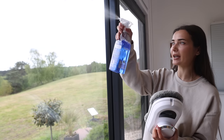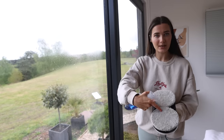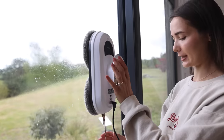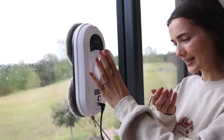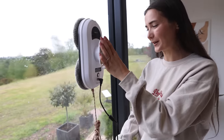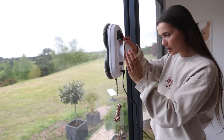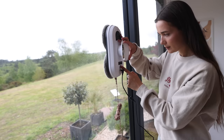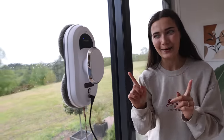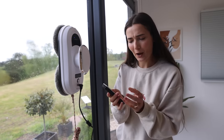I've plugged it into the mains and it's ready to go. You can spray the glass or spray the pads directly, then just attach it like that. The safety carabiner is a bit annoying since I don't really have anywhere to hook it, so it's just going to dangle. Now I'll press the button.